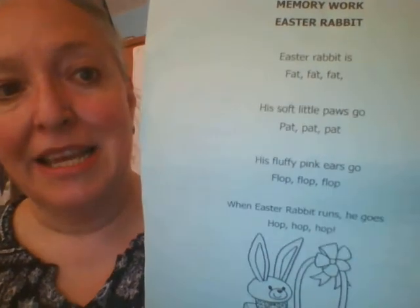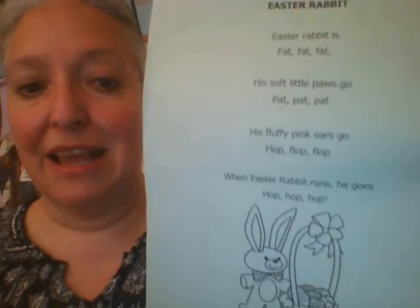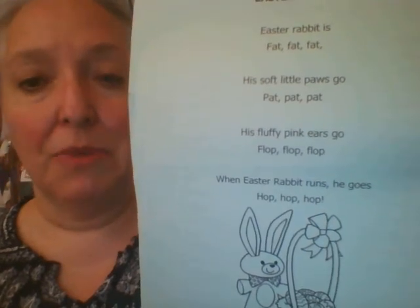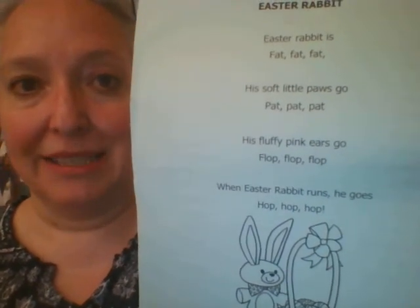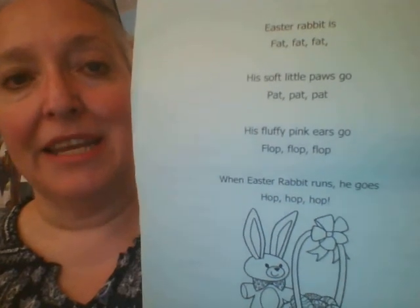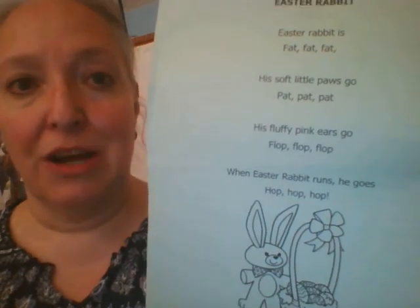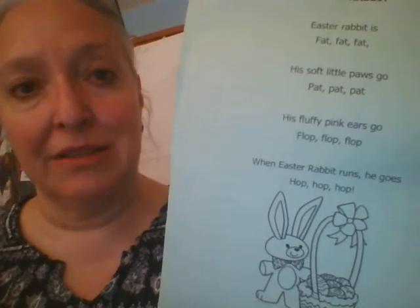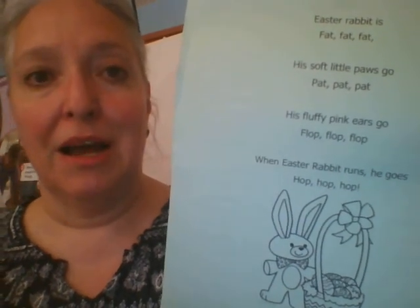And the third one. Easter Rabbit. Easter Rabbit is fat, fat, fat. His soft little paws go pat, pat, pat. His soft pink ears go flop, flop, flop. When Easter Rabbit runs, it goes hop, hop, hop.